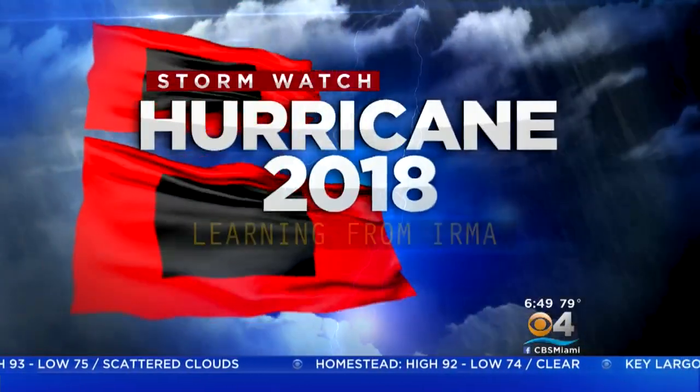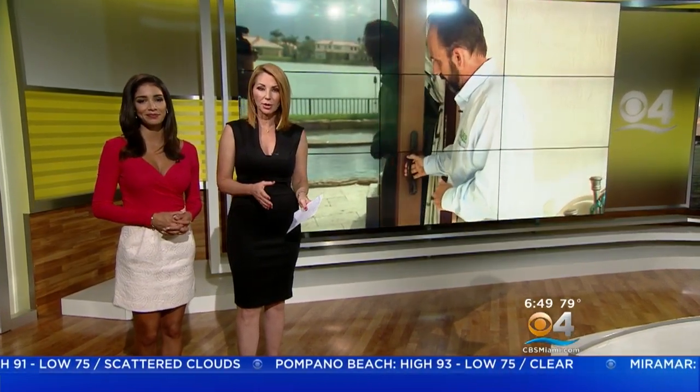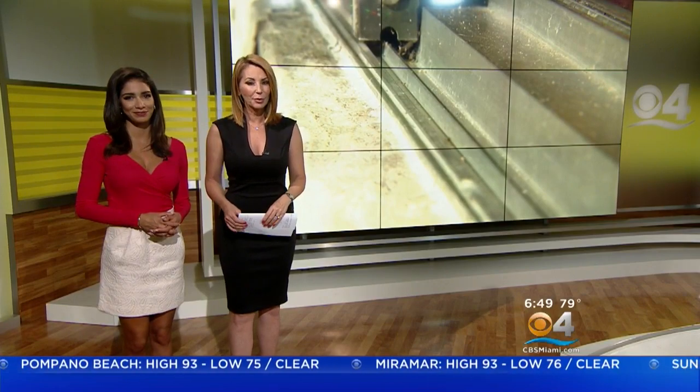Welcome back. 6:49 right now. As you put together your plan to prepare your home for what might come our way this hurricane season, there are lessons to be taken from last season. We asked a team of hurricane damage inspectors to share with us which preparations worked and which didn't. We found out some surprising things, especially when it comes to hurricane impact resistance windows. CBS 4's David Sada reports.